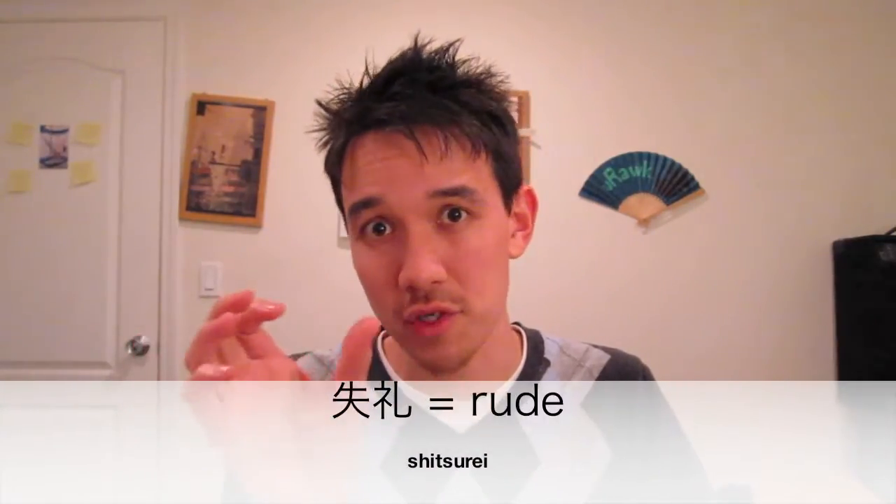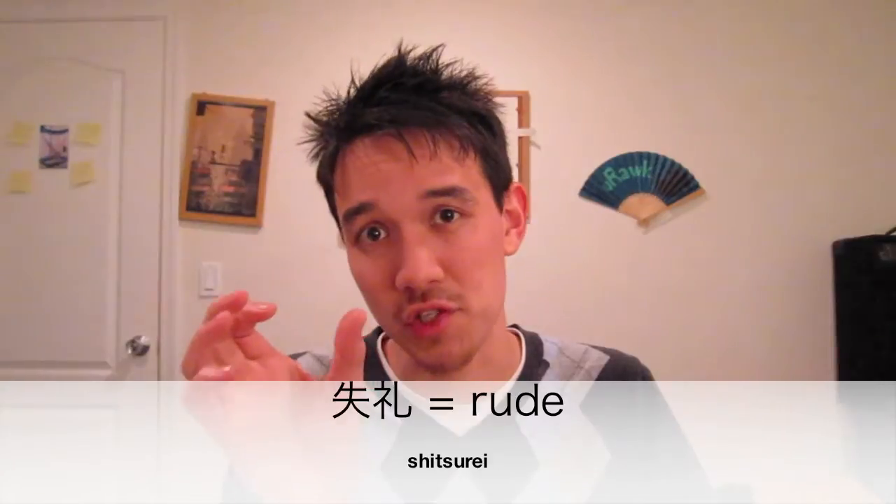The term shitsure shimasu is made up of the word shitsure. The word shitsure itself means rude. So if you were to translate shitsure shimasu literally, it translates to I'm being rude or I'm going to be rude. This is the whole part of Japanese culture where you have to be really careful — being humble and saying excuse me for being rude — that is the formality of it. But now it's a standard term that people use all the time.